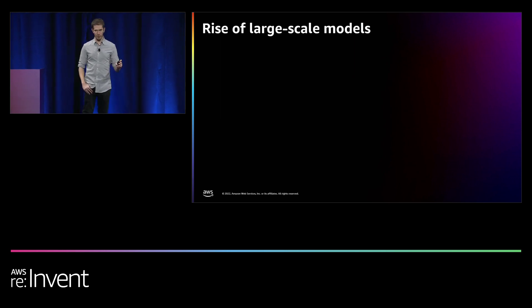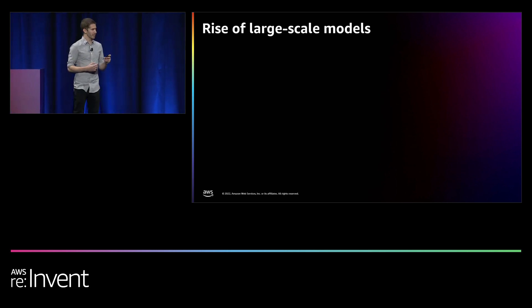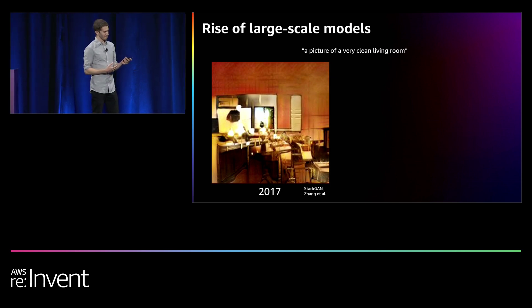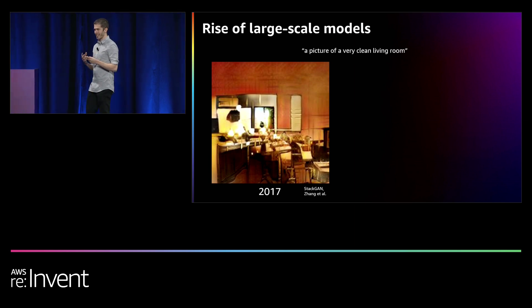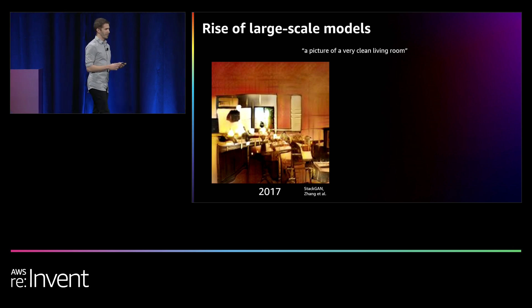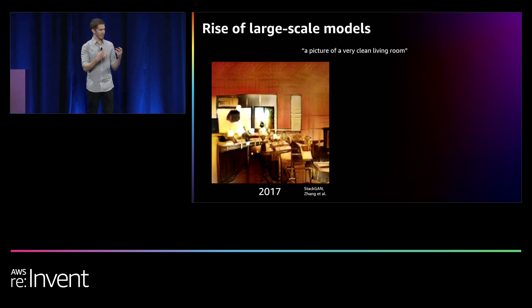Machine learning has proven itself useful across a wide range of applications, from recommendations to credit risk prediction and from autonomous driving to machine translation. Recently, there's been an explosion in large-scale deep learning models for natural language processing, or NLP, and computer vision. On the left, we see a stack GAN model and an image generated of a living room — you can see it's not entirely coherent. GAN models, or generative adversarial networks, were really popular around 2017, generating small blurry faces that looked human but weren't quite real.